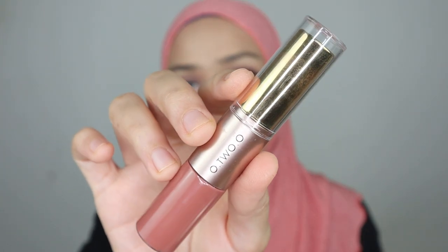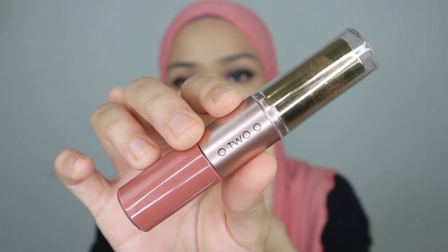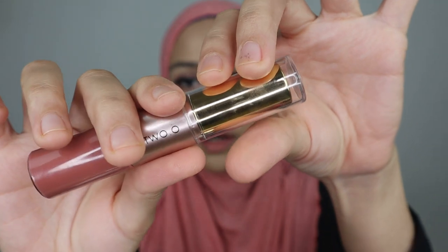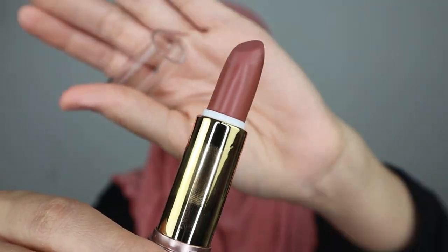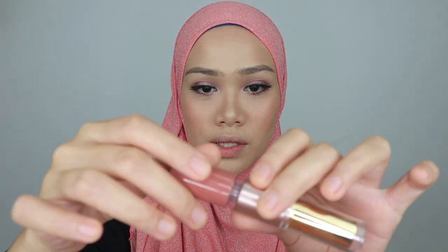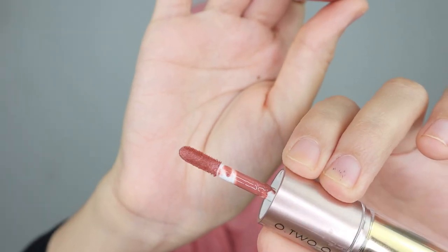I'm going to show you the packaging of this lip product. It's so pretty — it looks exclusive and has a double-ended tool, just like it says on the box. On one side we have the lipstick, and from the other side it has the liquid lipstick. The applicator is straight, which hopefully makes it easy to glide on the lips.